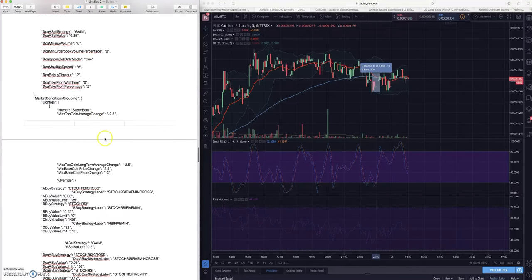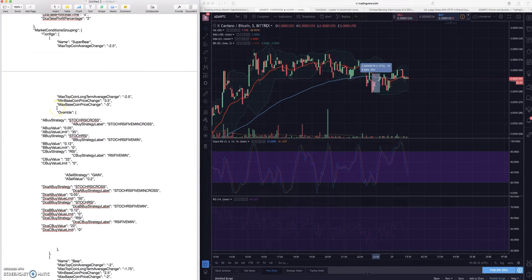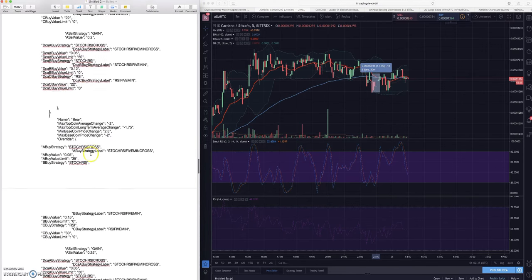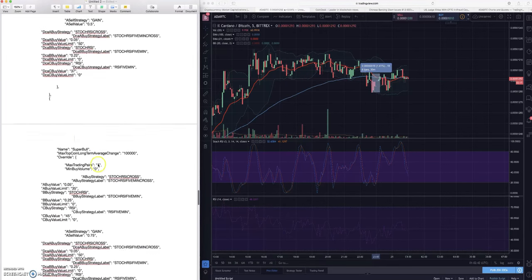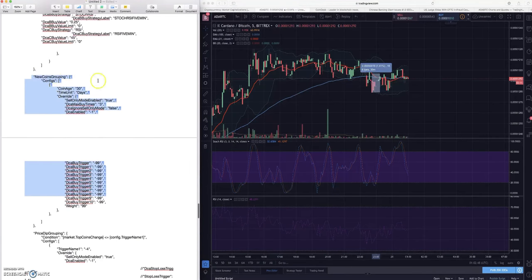Going into the market conditions grouping - nothing too crazy - I'm not overriding anything too significant in these market conditions. I prefer to override different strategies on a coin specific basis. There are some small nuances where I change the RSI lower or the buy strategy for the stochastic RSI a little bit lower, and then it increases as we go into sideways, bull, and super bull markets.